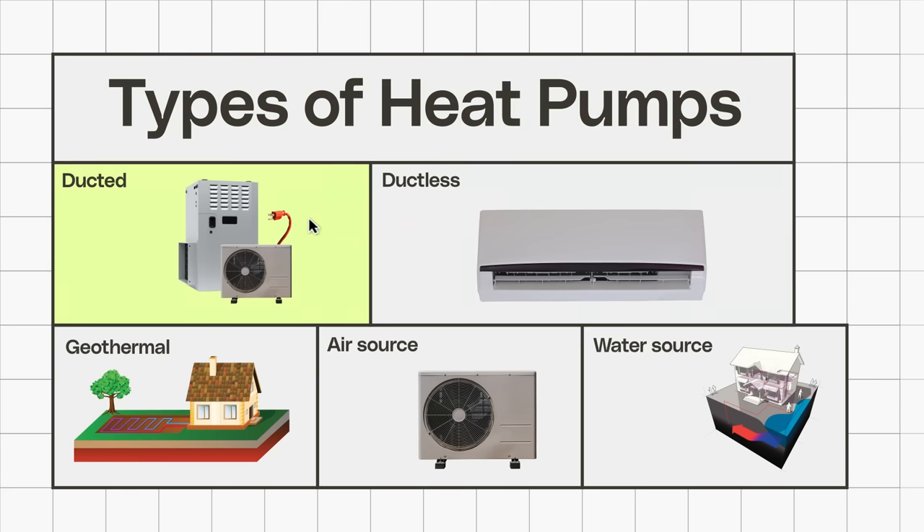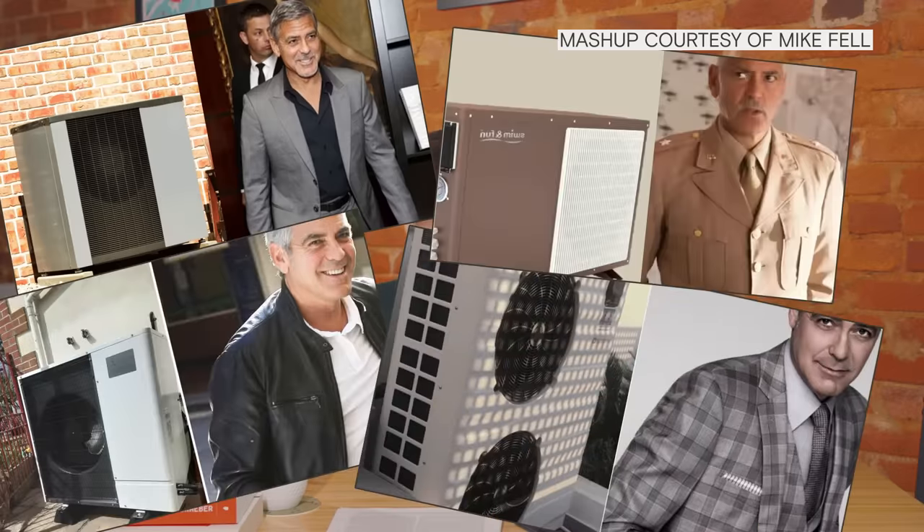They can be ductless or ducted. They can be geothermal or air source or water source. Some of them can even look like George Clooney. So whether a heat pump makes sense for you is going to depend on what type of house you have, your existing fuel system, and all these other complicated details. But it turns out that for a lot of Americans, buying and installing a heat pump is going to make a lot of financial sense.